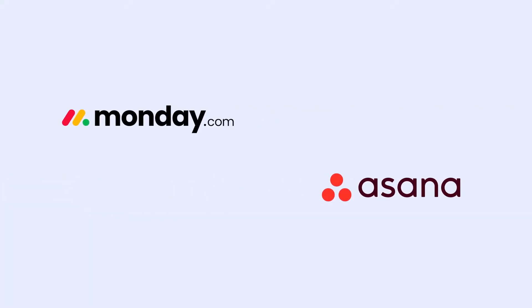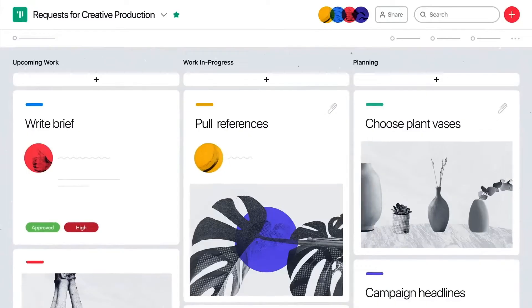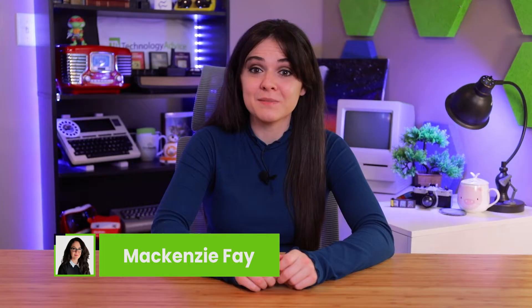Monday.com and Asana are major players in the project management world. They have both been around for over a decade and are staples across many businesses. But how do they stack up against each other? I've used a variety of project management software, and the best way to determine which is better is by comparing these five essential features.